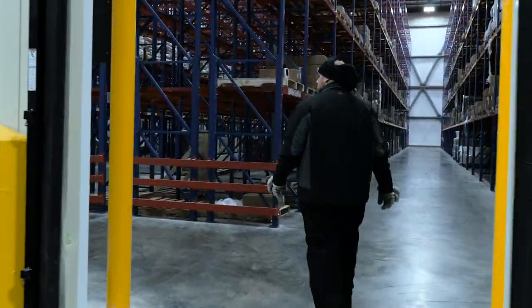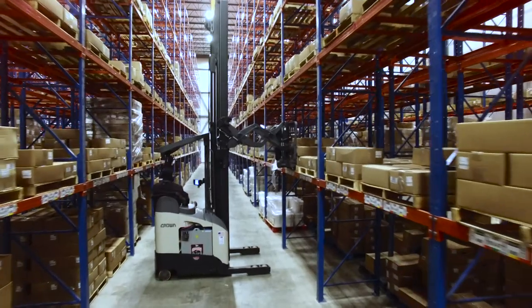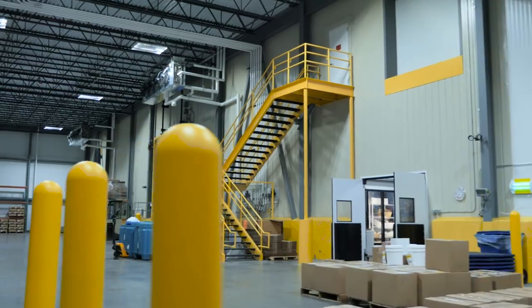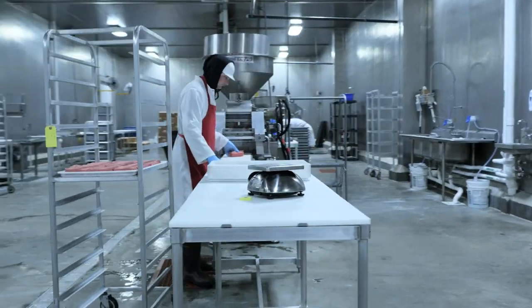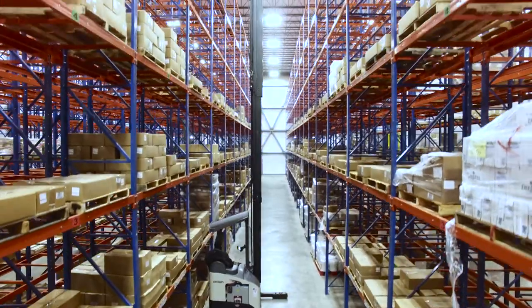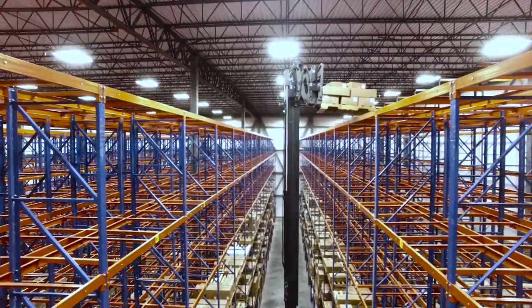I've been in plenty of warehouses, both dry and freezer, and this is by far the most impressive facility that I've seen. The ammonia freezer system that we have here is a new system — it's called a DX system. The building is about 45,000 square feet of footprint on the ground. The freezer floor itself is 22,000 square feet. The unique thing is it's seven tiers high, so the higher you go the more effective you should get out of your fork truck traffic.